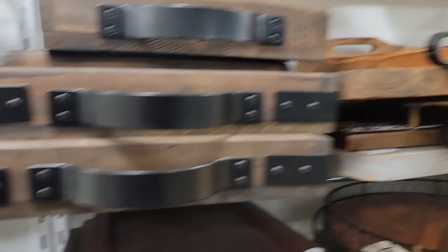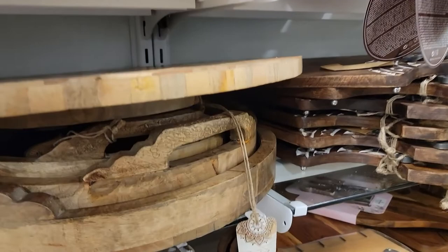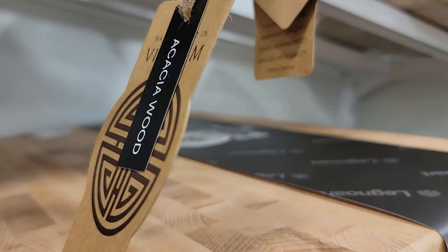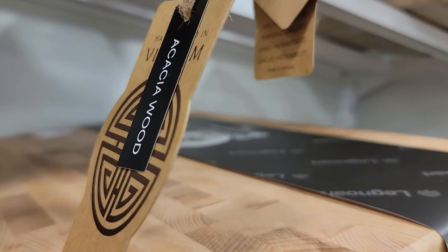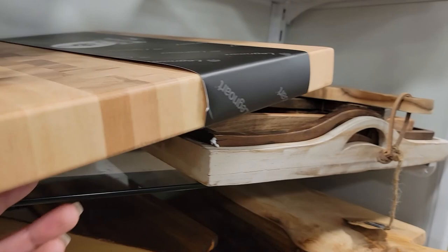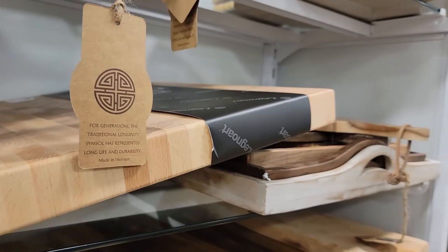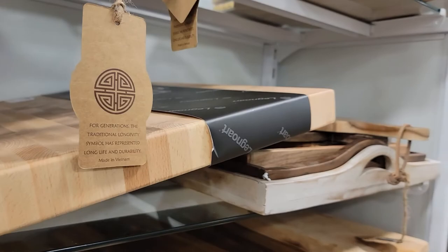They got cutting boards and lazy Susans. Look at this lazy Susan — that's really pretty, but it's big, I don't know where I would put it. Oh, look at this butcher block — y'all see how big that is? It's $80. It's a nice butcher block. You can put that on your stove for some extra cutting space. You could grab this and put two handles on there and make one of those stove covers.